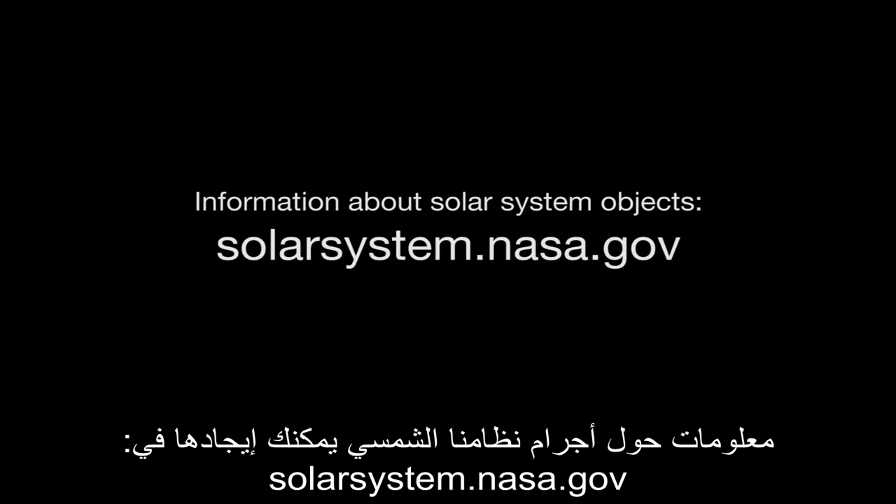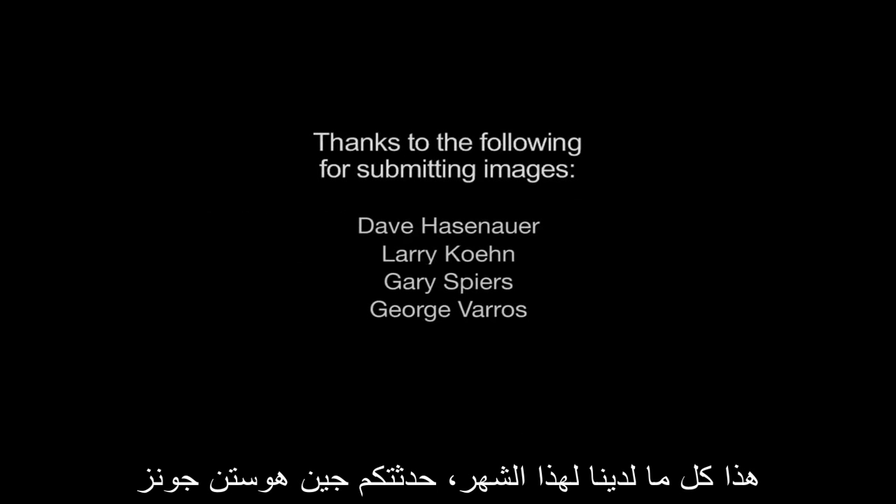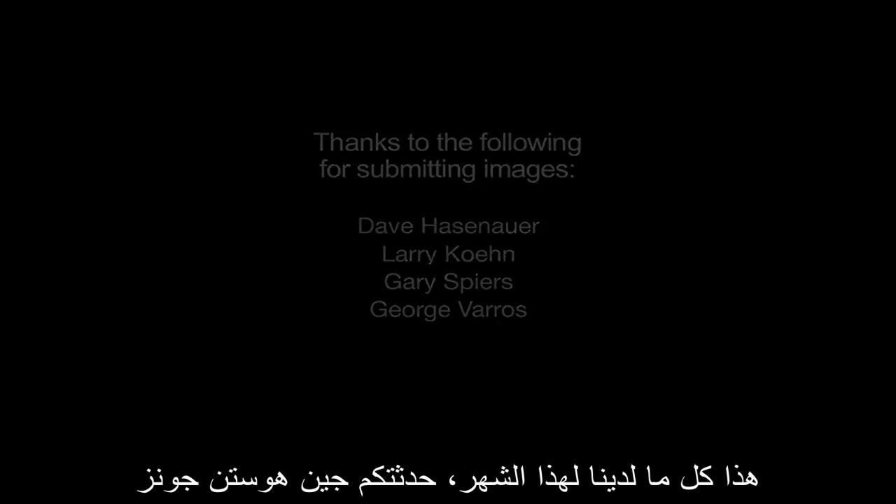Information about our solar system objects can be found at solarsystem.nasa.gov, and you can learn about all of NASA's missions at www.nasa.gov. That's all for this month. I'm Jane Houston-Jones.